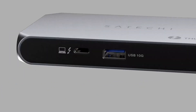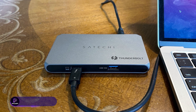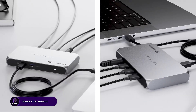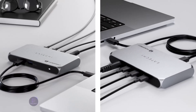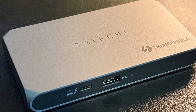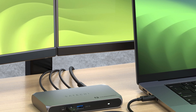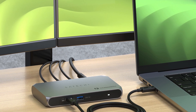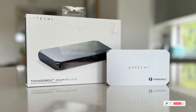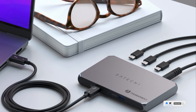Satechi's Slim Pro Hub is designed for minimalists who still want serious power. It features four Thunderbolt 4 ports, 96-watt charging, and support for a single 8K or dual 4K displays. Sleek, compact, and perfect for MacBooks, Surface devices, and Ultrabooks, it's a great pick for those who want to expand without bulk. Plus, with USB 3.2 Gen 2, your data moves fast and steady.